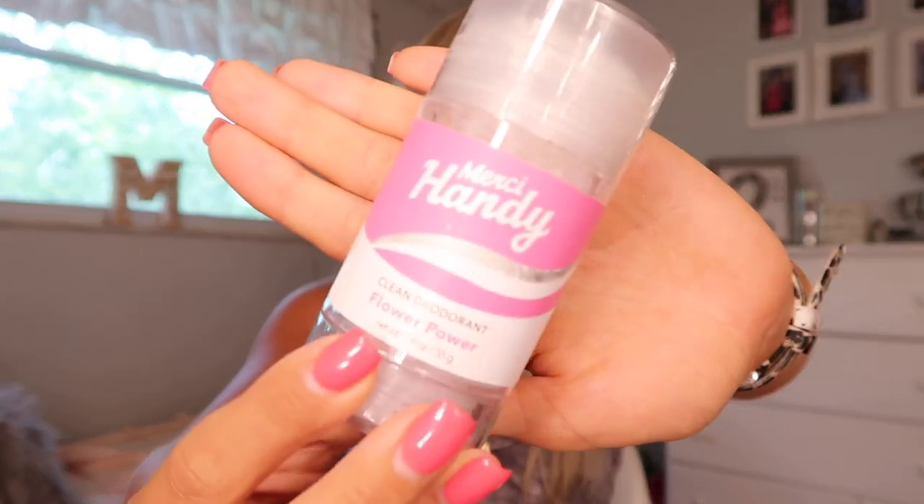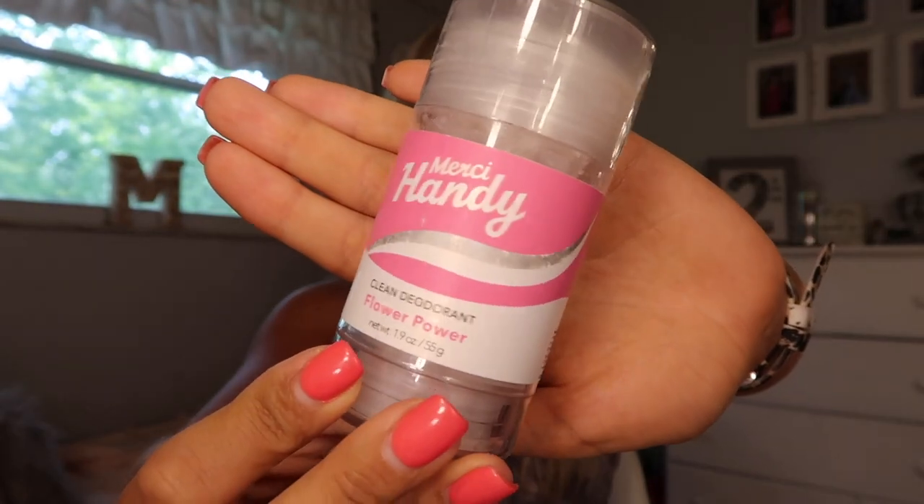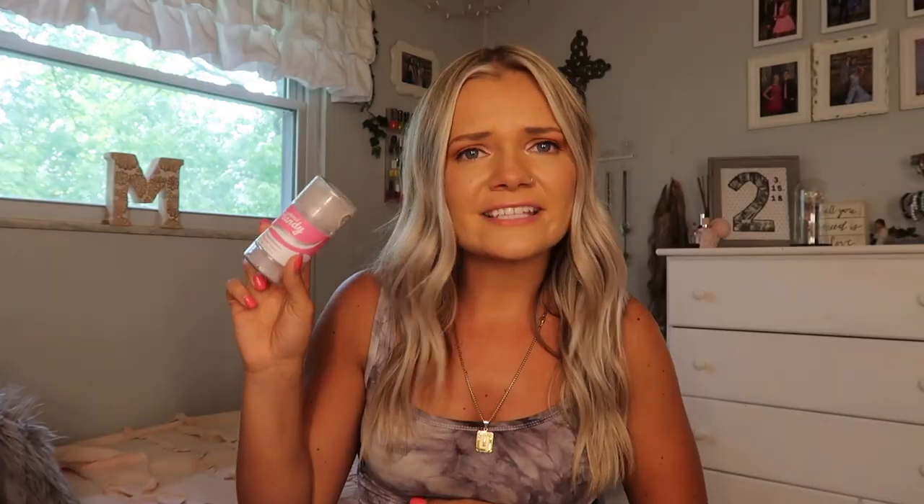Next I bring a deodorant because I get sweaty and stinky when I am tanning. This is just a Mercy Handy one — they sent this to me for an Instagram collab. I have the scent Flower Power. These are like clean deodorants — no aluminum, no paraben, no alcohol, cruelty free. It's just a deodorant. I usually buy Old Spice normally.